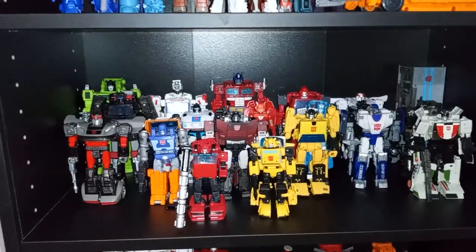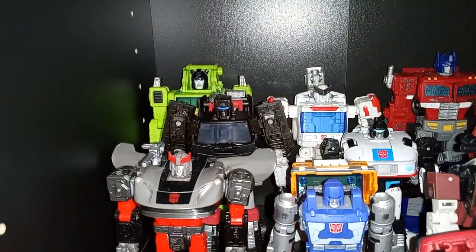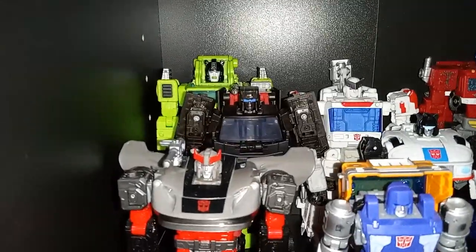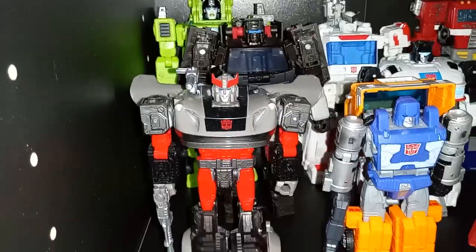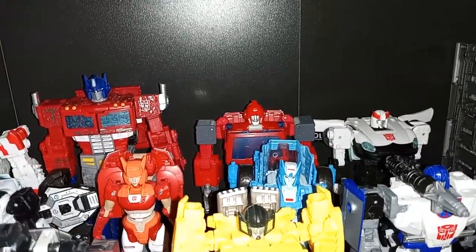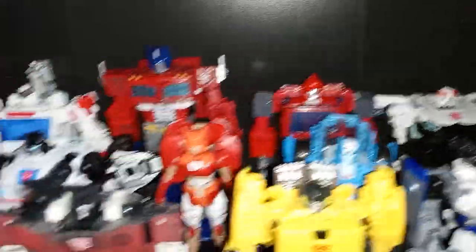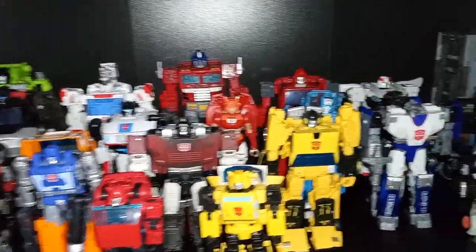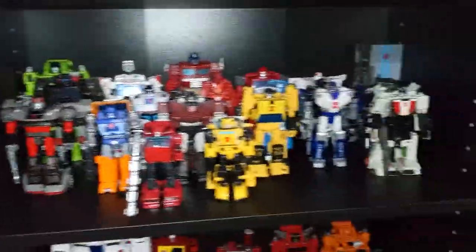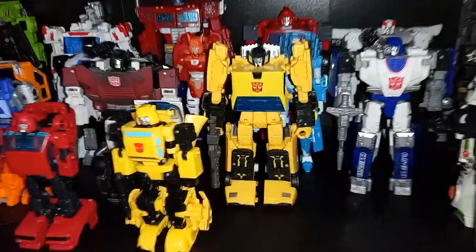This is based on the '84 toy lineup as well as characters we saw in the first couple episodes of G1 Season 1. They finally made Huffer, and since he did show up in some of those first episodes, I wanted to add him to the shelf — I'm very happy about that, aside from his weird face. Blue Streak's gun on the left unfortunately broke again — I'll get it glued back on. And then there's the '86 Ironhide who I have yet to review because I find that transformation really annoying. Chromia and Alita-1 kind of break away from the Season 1 theme, and I gave Wheeljack one of the guns from the Red Cog set, same for Sunstreaker, because they need more weaponry.